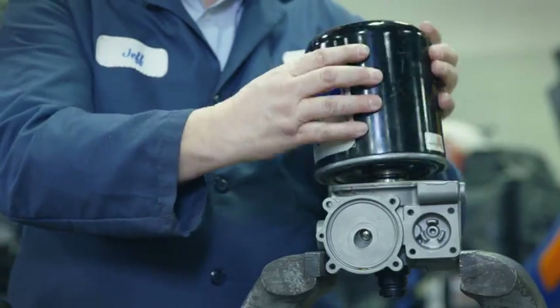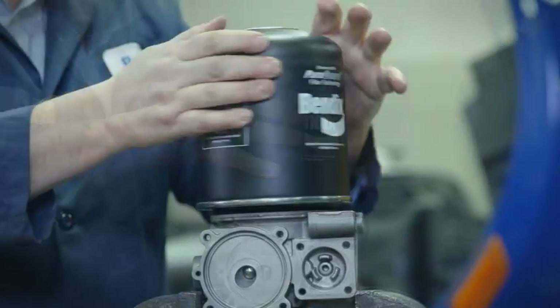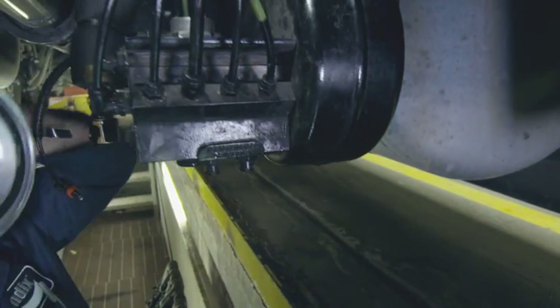There's also increased flexibility for vehicle operators with PureGuard options for all Bendix air dryer cartridges, including our popular AD9 and AD-IP models.